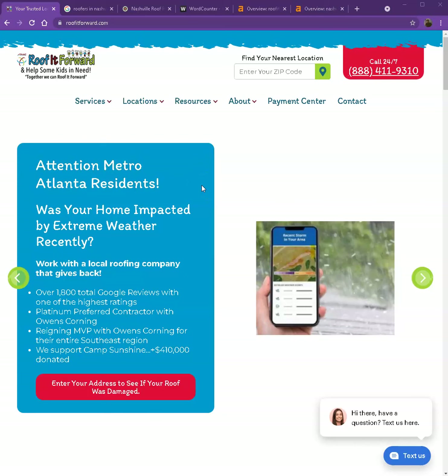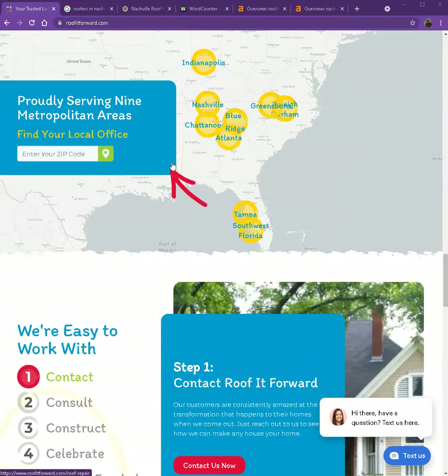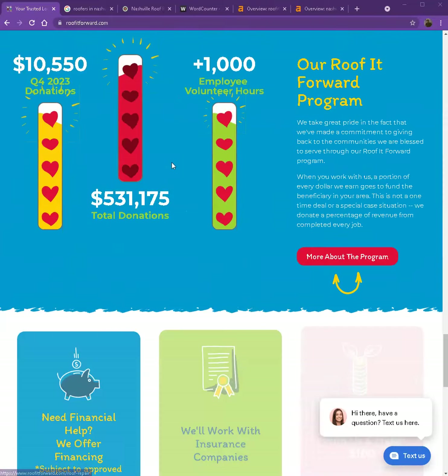You actually have a pretty good looking website. You have your logo here, call to action, pretty good photos, nice layout, and you have a pretty good amount of content as well.